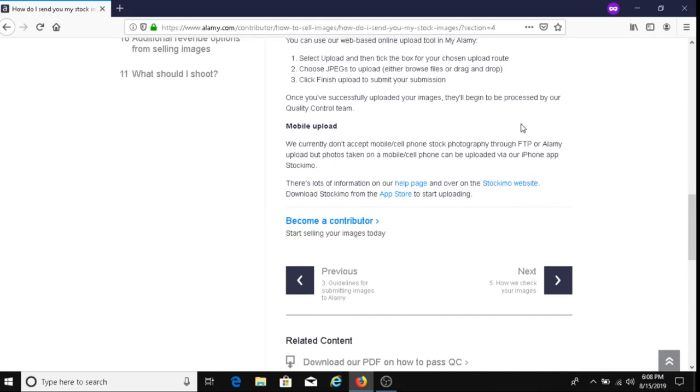For those of you who want to upload images using your Apple iPhone, you need to download the Stockimo app through the App Store. You download the Stockimo app and upload your images that way — that's another opportunity for iPhone users.